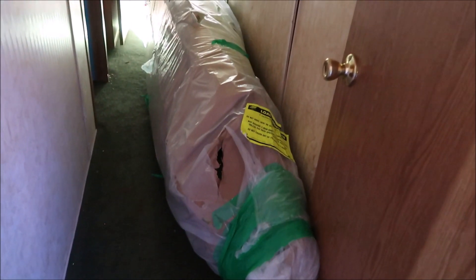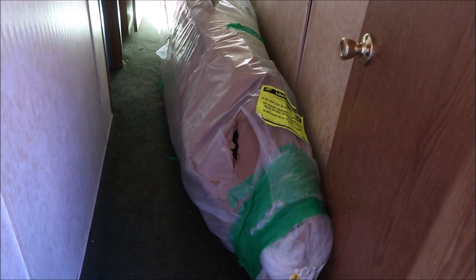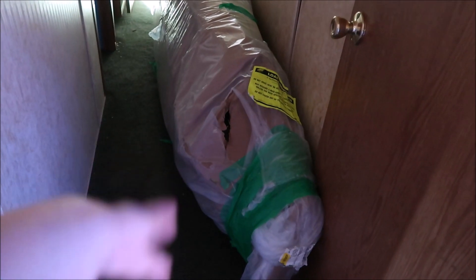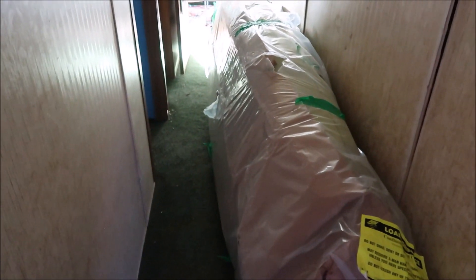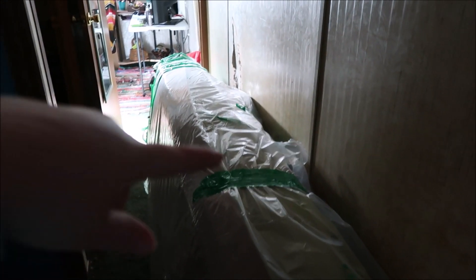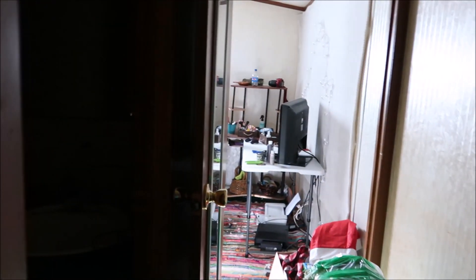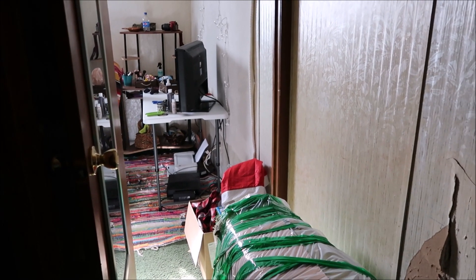Aaron just got a new kayak. When you're watching this we'll already be back home, but when I'm filming this we're about to leave for Tennessee — he wanted to keep the kayak in the house. This is the hallway; there's some cosmetic damage on the walls but we just haven't fixed it because we won't be here forever. I'm going to show you Aaron's room — forewarned, there is a lot of stuff in there.